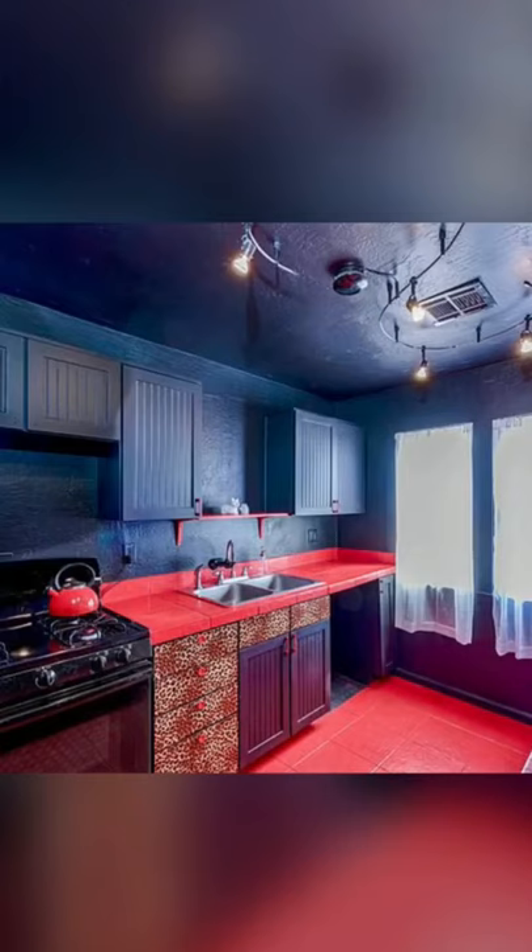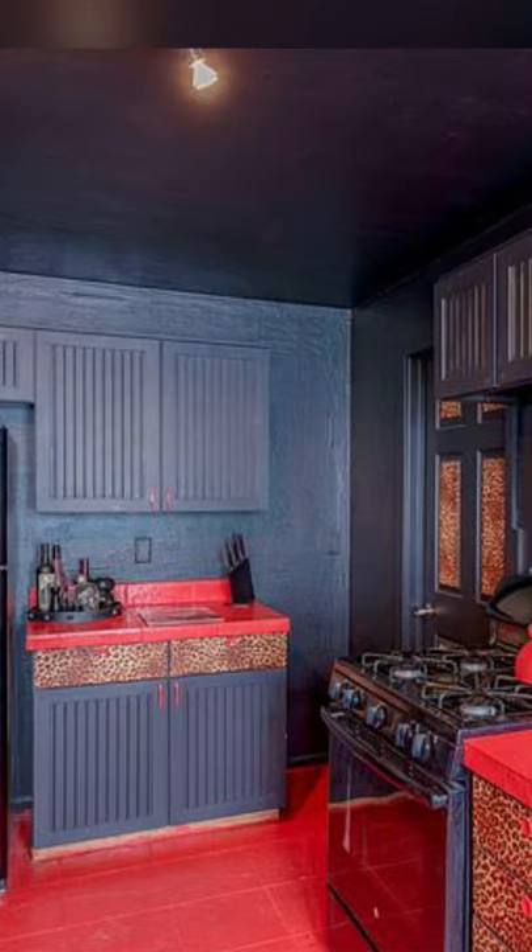Moving to the kitchen, we love the leopard print cabinets. Another angle. They're great.